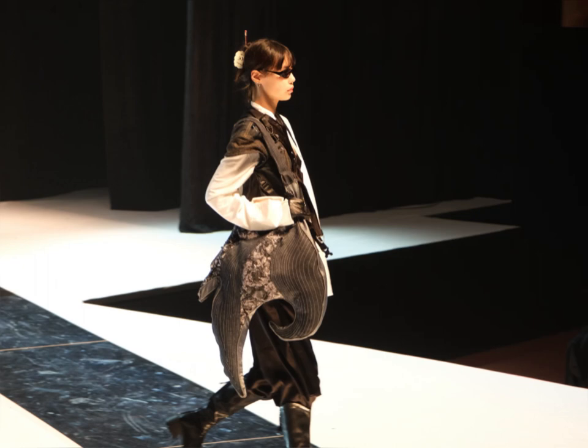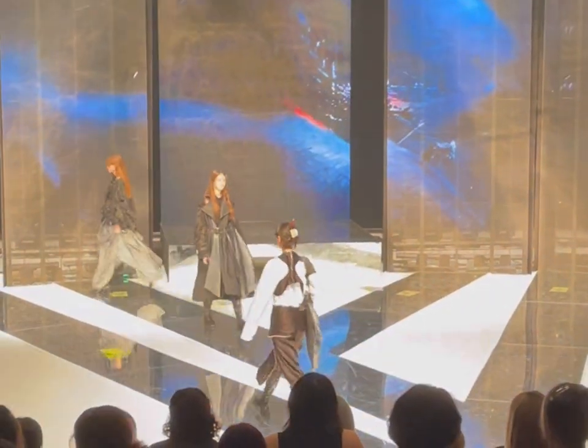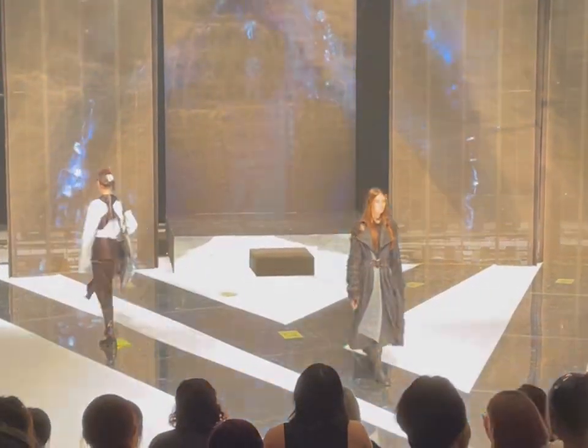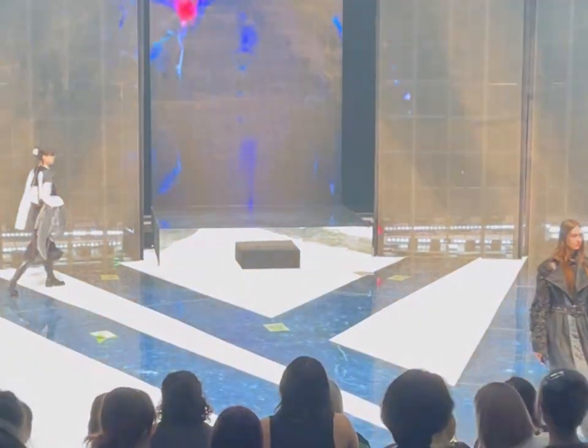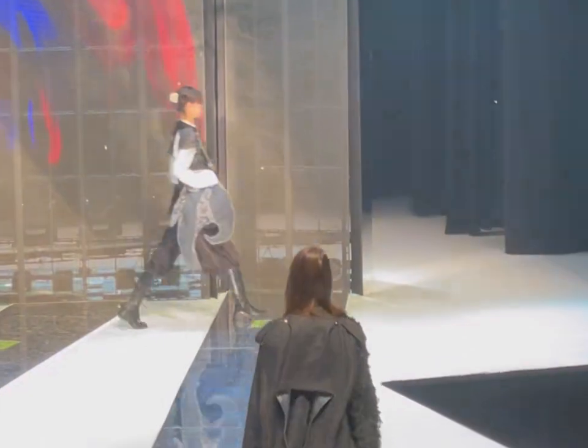My second outfit is more trendy and fashionable. I made a denim sleeveless top and some technical fabric with a white shirt. It's a waterproof and functional material with sparkly trimmings.